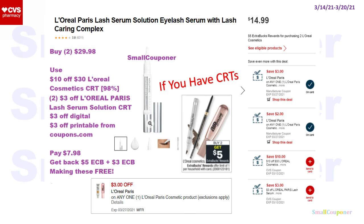For the L'Oreal Lash Serum, if you have the same CRTs, buy two for $29.98 at $14.99 each. Use a $10 off $30 L'Oreal Cosmetics CRT, two $3 off L'Oreal Lash Serum Solutions CRTs, a $3 off digital, and a $3 off printable from Coupons.com. You'll pay $7.98, get back a $5 extra buck from buying two and a $3 beauty buck for hitting $30 — you're only about $0.02 away, so other beauty items in your cart will get you there. Making these free.